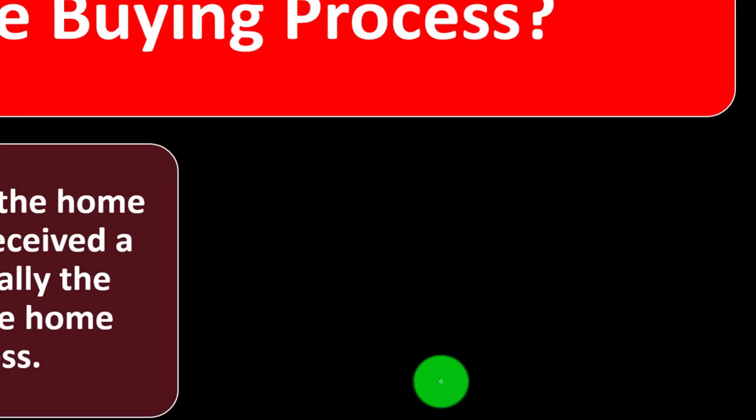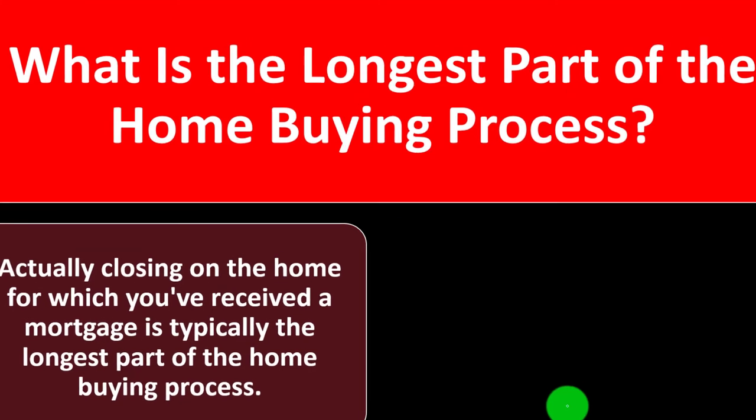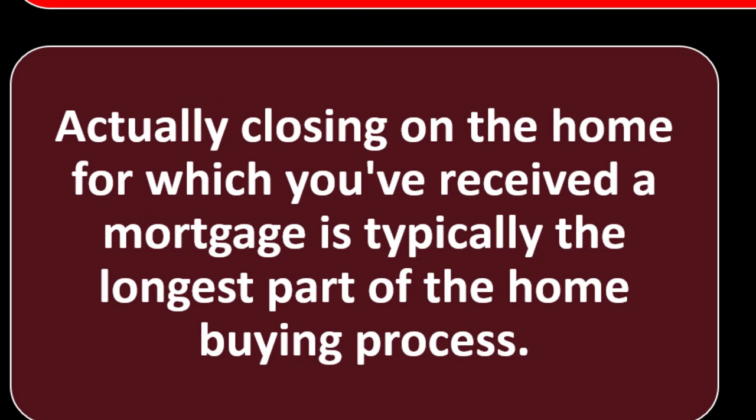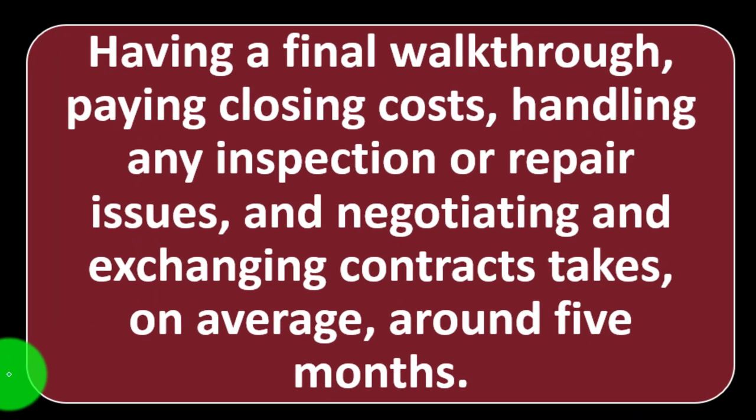What is the longest part of the home buying process? Actually, closing on the home — the period for which you've received a mortgage — is typically the longest part. Having a final walkthrough, paying closing costs, handling any inspection or repair issues, and negotiating and exchanging contracts takes on average around five months.